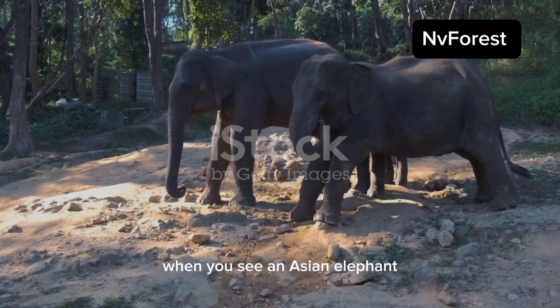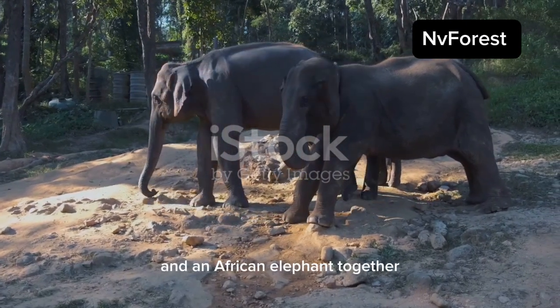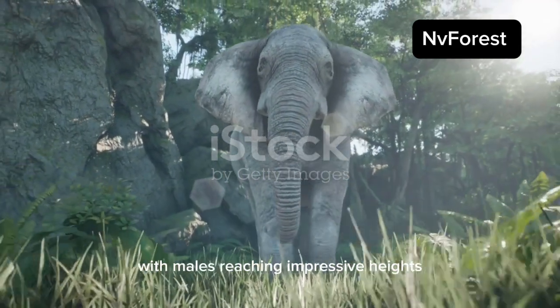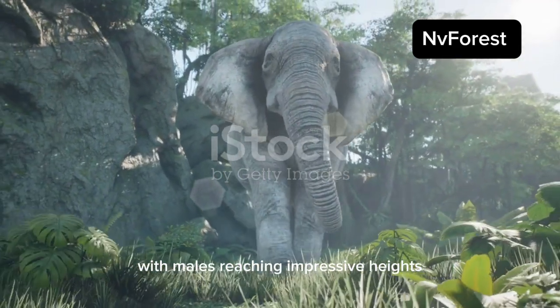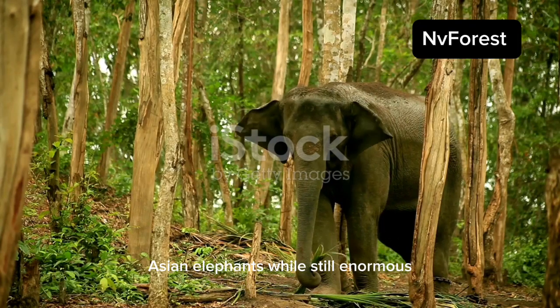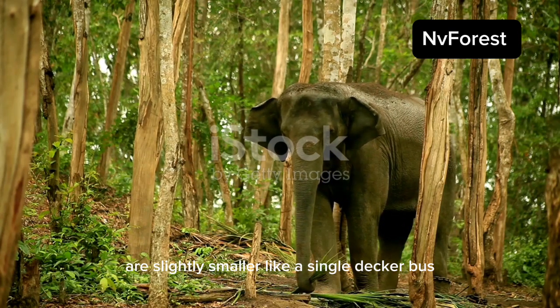The first thing you notice when you see an Asian elephant and an African elephant together is their size. African elephants are generally larger, with males reaching impressive heights, much like a double-decker bus. Asian elephants, while still enormous, are slightly smaller, like a single-decker bus.